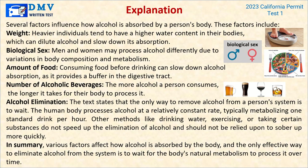Explanation: Several factors influence how alcohol is absorbed by a person's body, including weight — heavier individuals tend to have a higher water content in their bodies, which can dilute alcohol and slow down its absorption. Other factors include biological sex, the amount of food consumed before drinking, and the number of alcoholic beverages consumed. The only way to remove alcohol from a person's system is to wait — the human body metabolizes alcohol at a relatively constant rate, typically one standard drink per hour. Methods like drinking water or exercising do not speed up the elimination of alcohol.